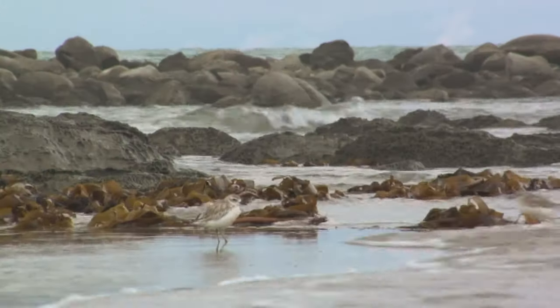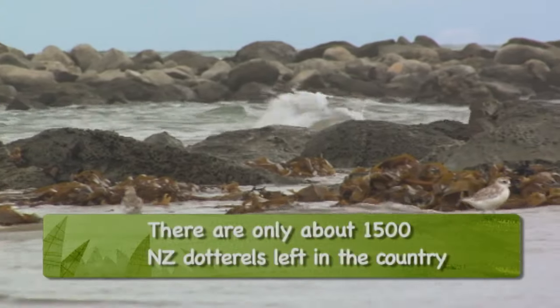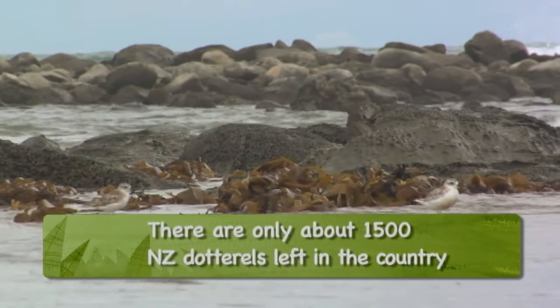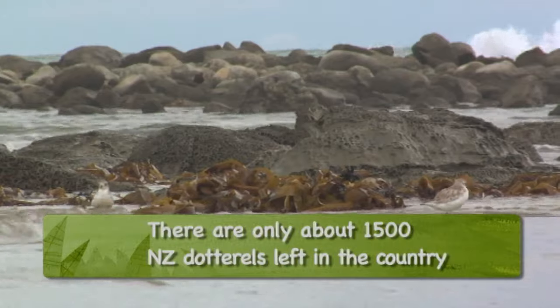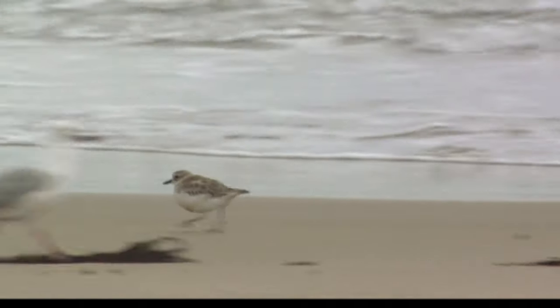This beach is a really special place for breeding seabirds, particularly variable oystercatcher and New Zealand dotterel. In the first year of the predator control operation we had two pairs and one of them bred successfully. In the second year — the year we're just in now — we've had seven pairs breed on this beach.